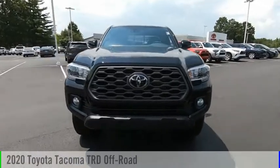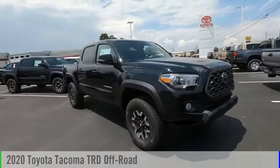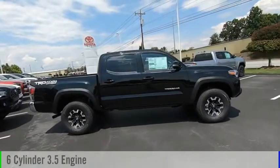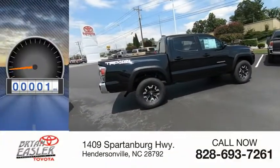Come test drive the 2020 Tacoma. This vehicle is powered by a four-wheel drive, six-cylinder, 3.5-liter engine, and has less than 100 miles.